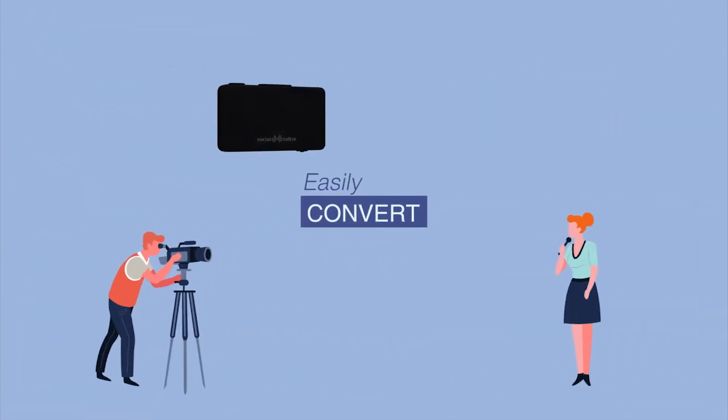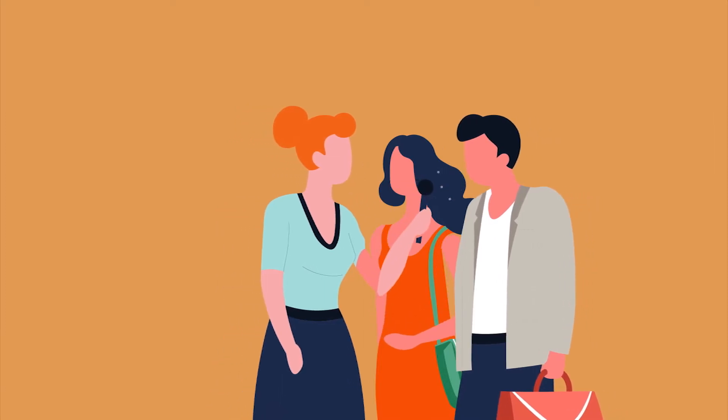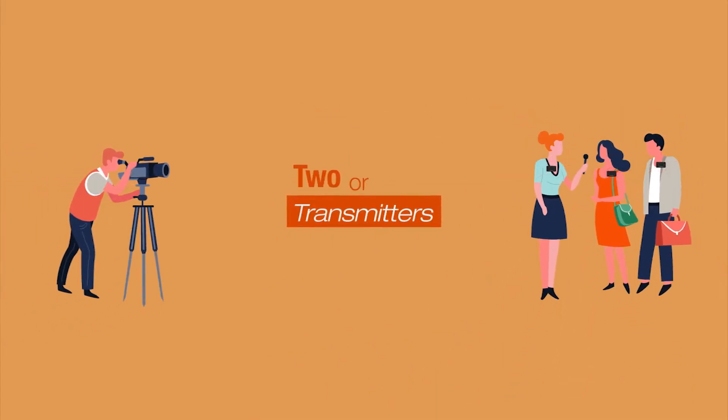Social Talkie is a wireless microphone that can be easily converted to a transmitter or receiver. With a typical device, two people can't be simultaneously interviewed with just one microphone. But with Social Talkie, you can connect two or more transmitters to multiple receivers, allowing two people to be interviewed and recorded simultaneously.